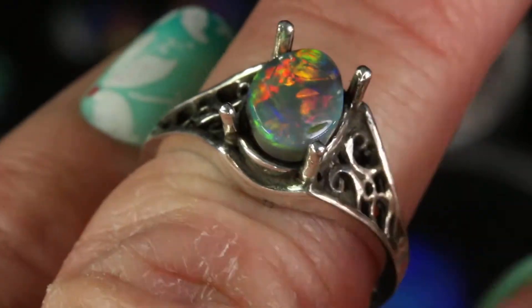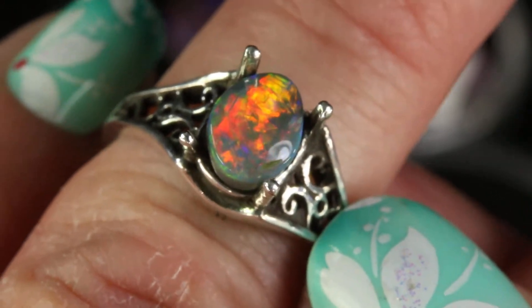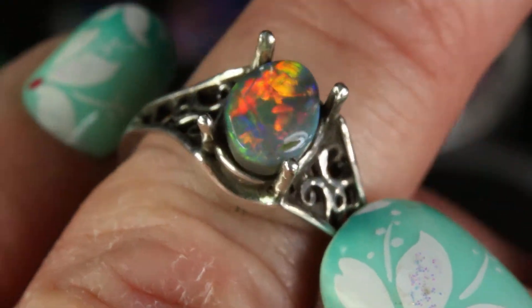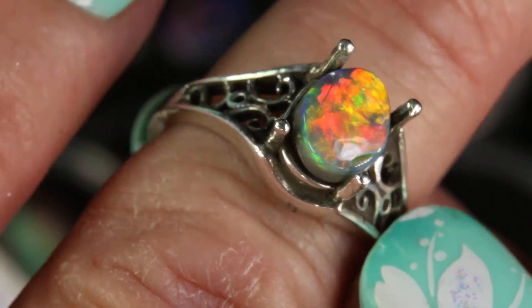This is another Australian black opal, and look at all the red fire in this one. They are quite different from each other and you should always look at the videos in order to see your opal in the light, because still pictures don't really do it justice — they only show you one angle.